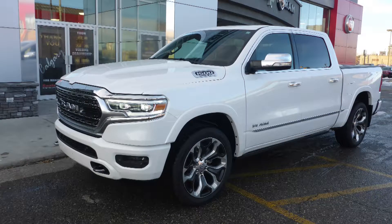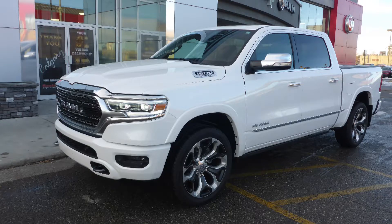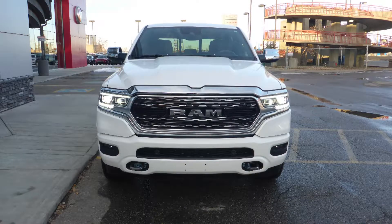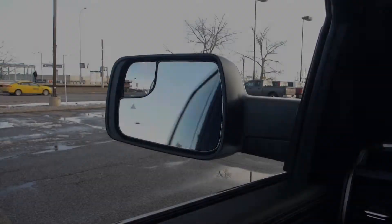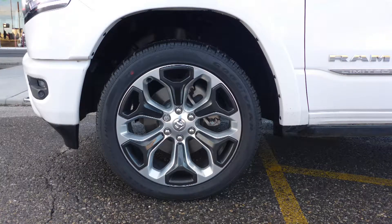This 2019 Ram 1500 Limited Crew Cab comes equipped with a 5.7L V8 engine and automatic transmission, bifunction reflector headlamps, LED fog lamps, power heated folding side mirrors, and 22-inch aluminum wheels.